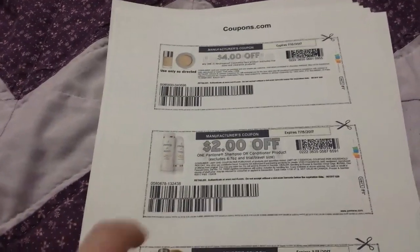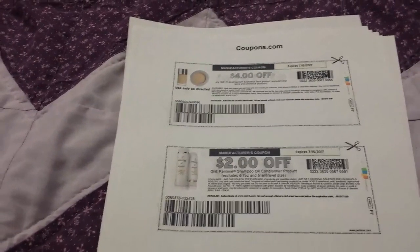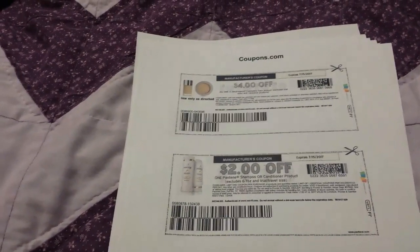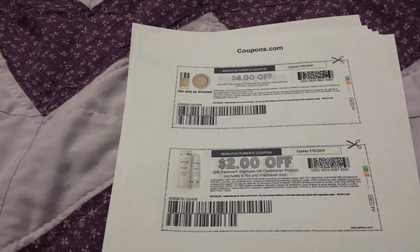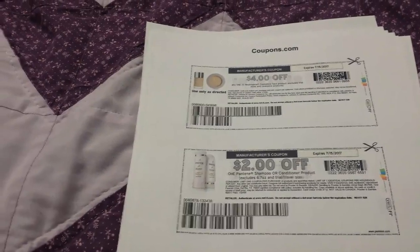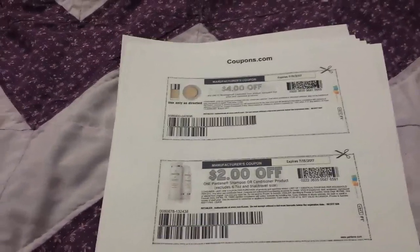With one phone number you can only print once, which is limiting. Does anybody know a good place to get a secondary number? I tried TextNow and got a phone number, but coupons.com isn't accepting it right now. Has anyone gotten a TextNow number to work on coupons.com, or do you know another place to get a free texting number that actually works with coupons.com? Anyway, I'll talk to you guys later.